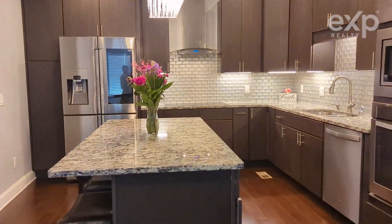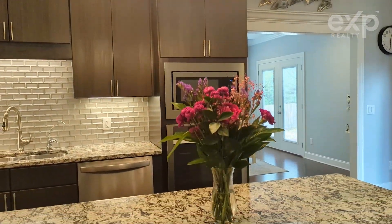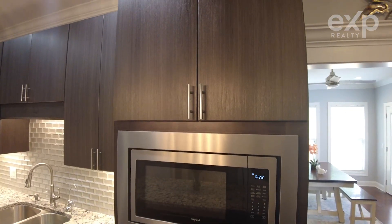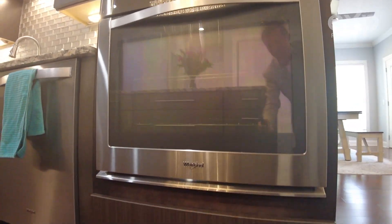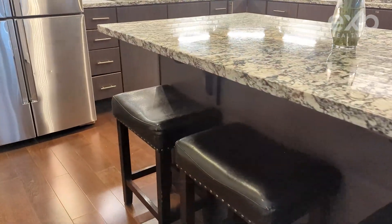Behind the living room, there is a truly modern kitchen with slimline cabinets, granite countertops, glass tile backsplash, and the latest appliances — induction cooktop, four-door smart fridge, built-in microwave, and convection oven, all in stainless steel.